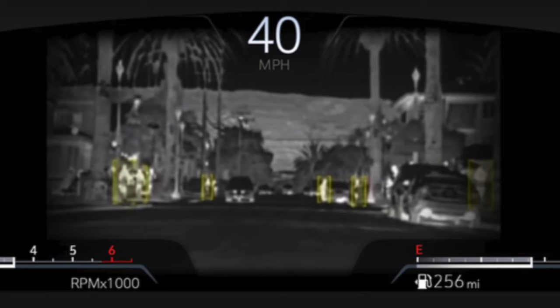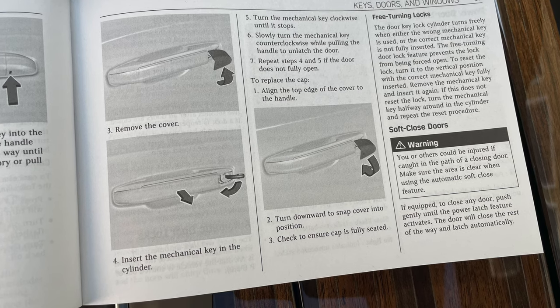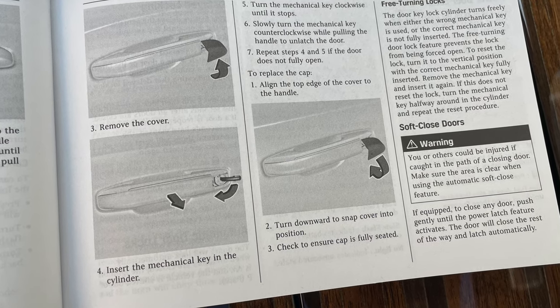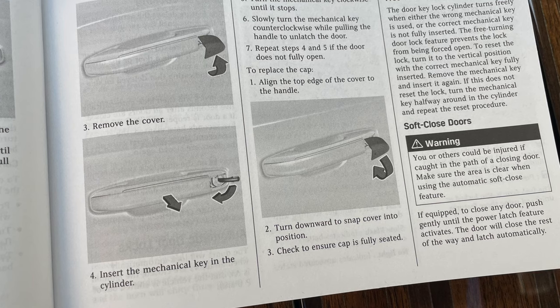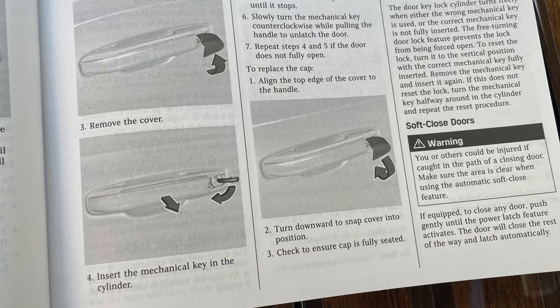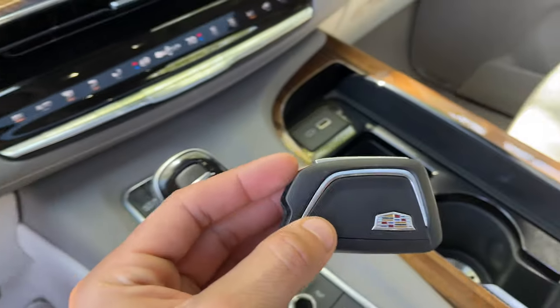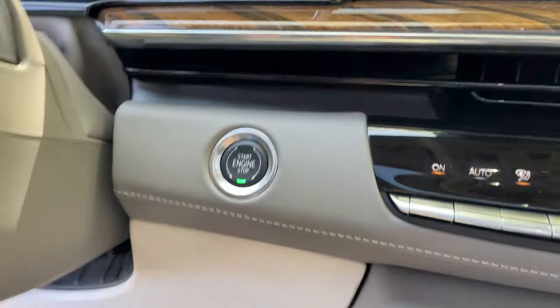When driving at night the night vision mode has AI technology that can identify people and animals, placing a square around them so you can quickly identify them — it turns red if an organism gets too close to the vehicle. And if your key fob is dead, you can remove the hand guard to access the valet key, remove the cover on the door handle, and place the dead key fob in the front cup holder where NFC will turn on the vehicle.